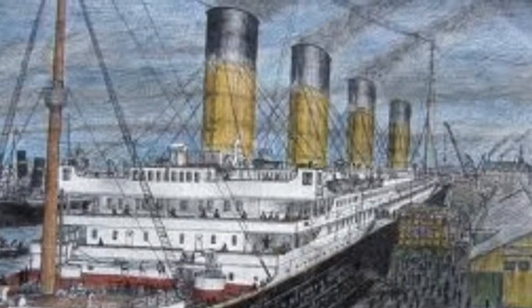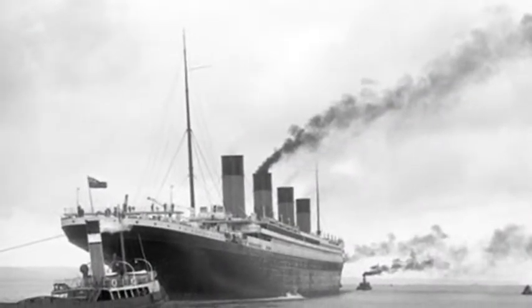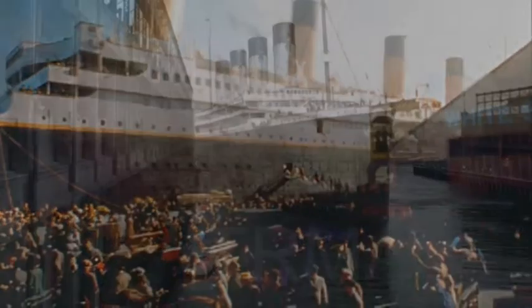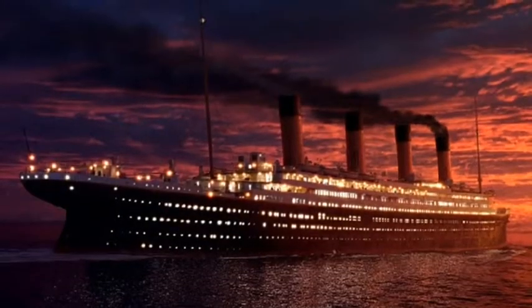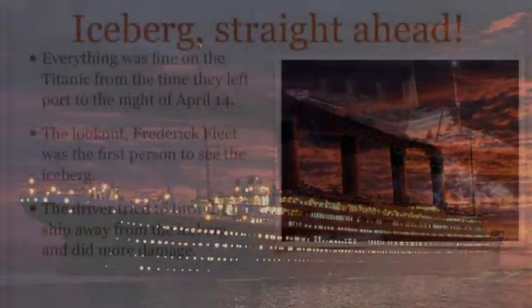On the night of April 14th, 1912 was when the Titanic hit the iceberg. But let's go about two years back to 1910. This is when the Titanic was being built, built in Belfast, Northern Ireland by the White Star Line. The world's largest dry dock is located here, and the Titanic was built in it. It took three years to build the Titanic from 1909 to 1912.